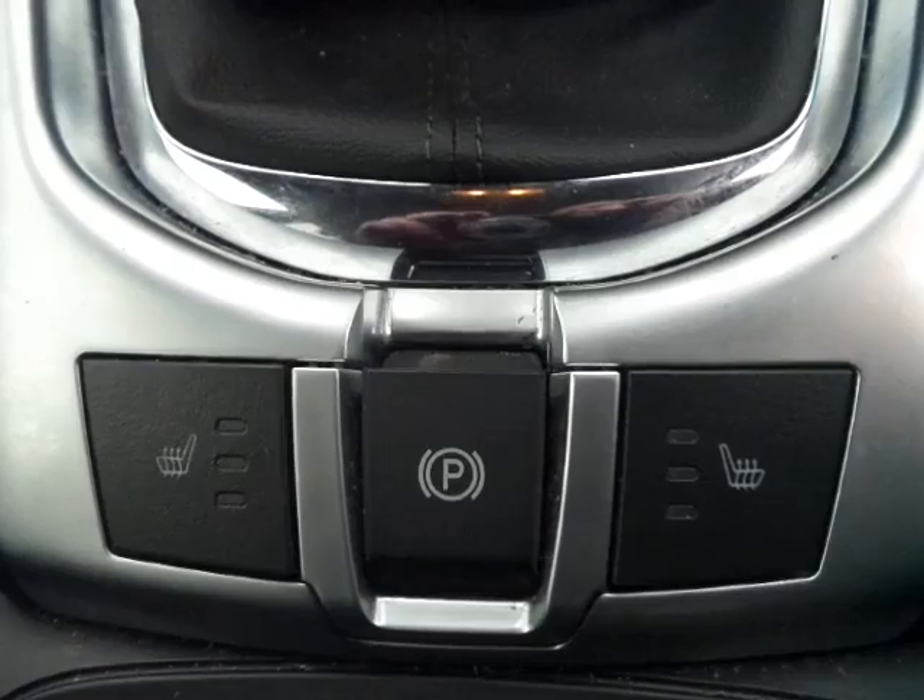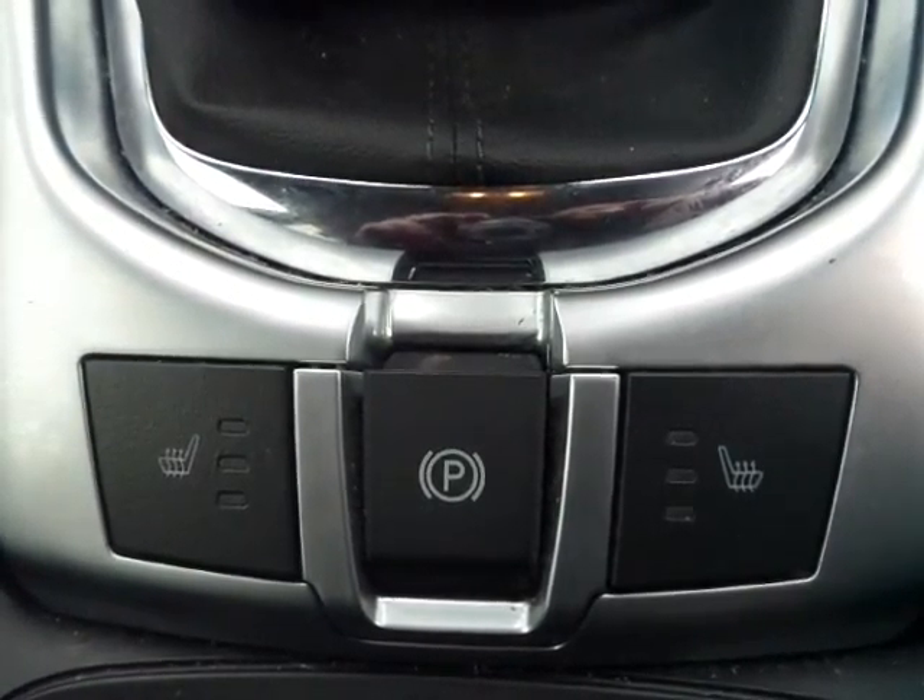Heated front driver and passenger seats — lovely on those cold winter mornings.